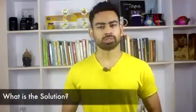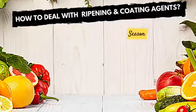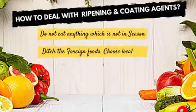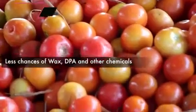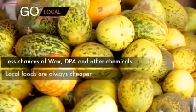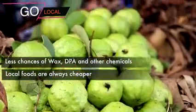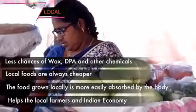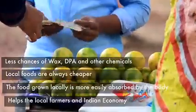The solution to these two problems is very obvious. First, never eat fruits and vegetables which are not in season. Secondly, ditch all foreign exotic fruits and vegetables and switch to local produce. This way, not only will you save yourself from these chemicals, but the foods you buy will also be cheaper, more easily absorbed by your body, and you will be helping local farmers and in turn the Indian economy.